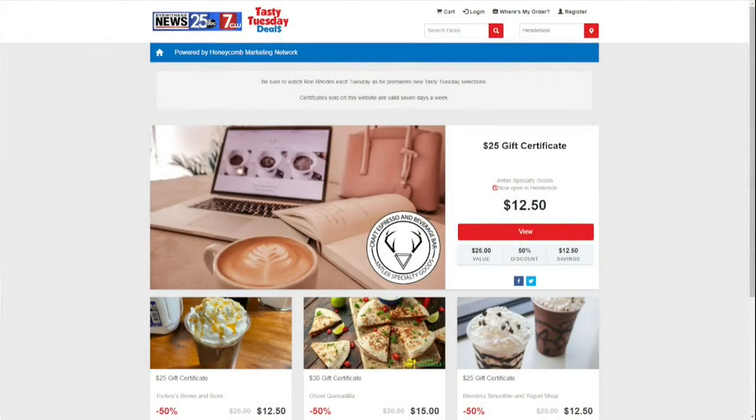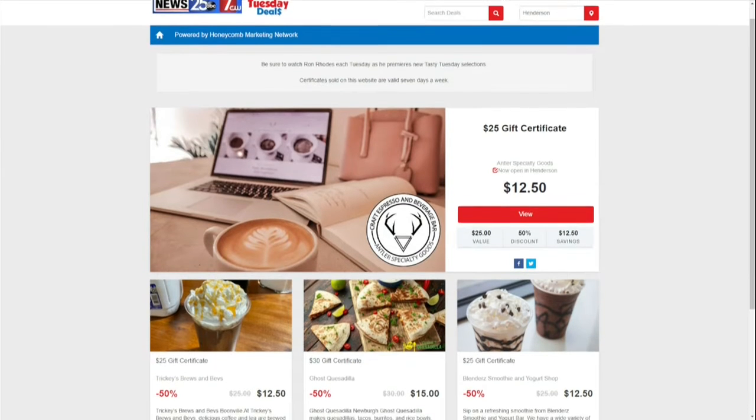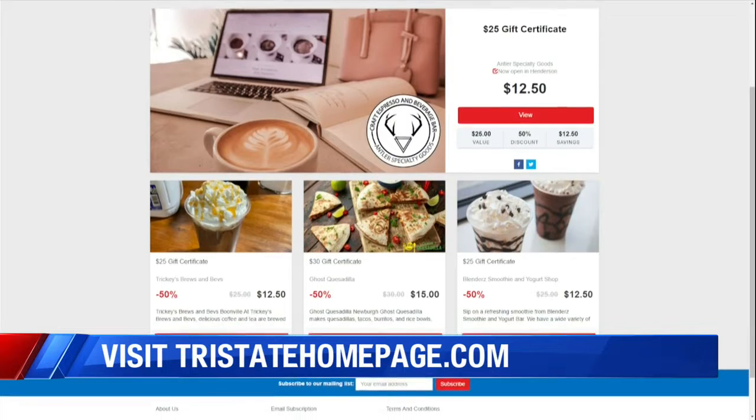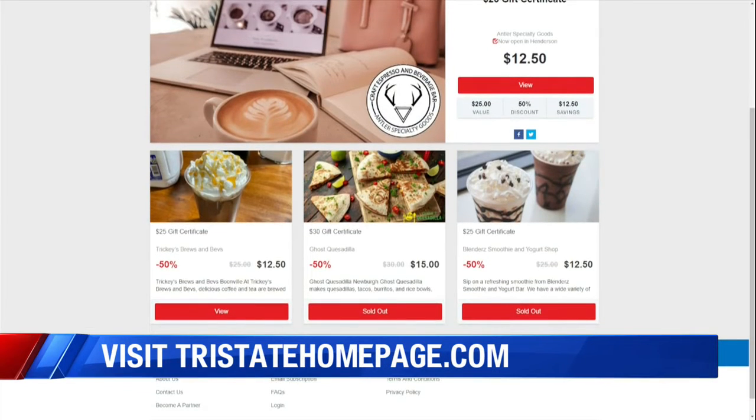Here's a great deal — it's still on the board. Go to tristatehomepage.com, hit the lifestyles tab and you're going to see the Tasty Tuesday deals. You can get a $25 gift certificate to Tricky's — you see it in the lower left right there — for only $12.50. That's half price. That is a great deal. Not many of those left, so get them while you can.